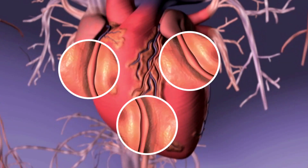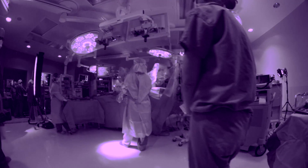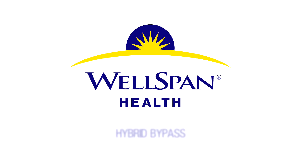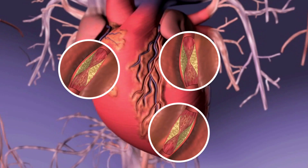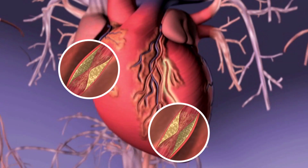When multiple arteries are blocked restricting blood flow to the heart, there used to be one solution: open-heart surgery. Today, York Hospital utilizes a cutting-edge collaborative approach that teams up the heart surgeon and the cardiologist to restore blood flow with minimally invasive procedures. When a patient presents with two or three blocked arteries, simple stenting may not be sufficient to keep blood flowing.